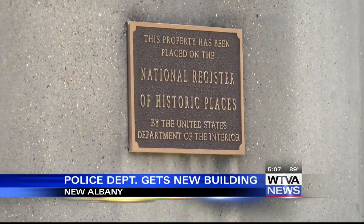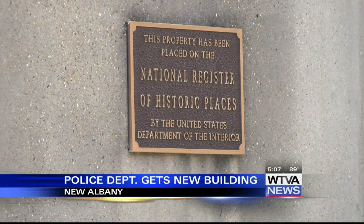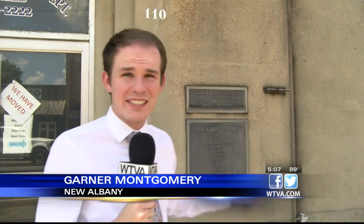The new building replaces a much older and smaller building that is now a historic landmark for the city. The original building was built in the 1930s and has been the home to every single city department here in New Albany at one point in time, including City Hall.